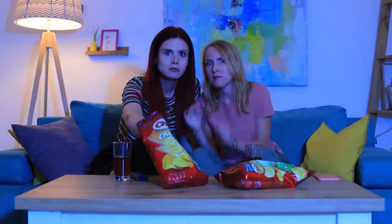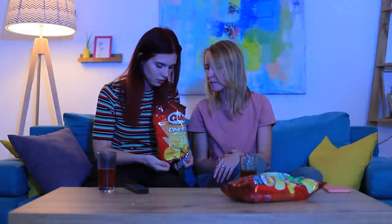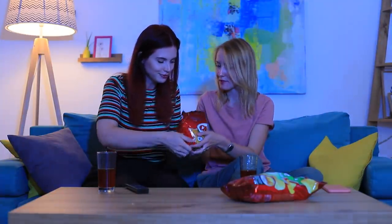Everyone loves eating in front of a TV! Even chips have run away — it's so uncomfortable to eat them from a bag. Use a trick: tuck in the bottom of the bag and shape a steady container so you can grab chips from it like from a bowl. Now the bag won't move!